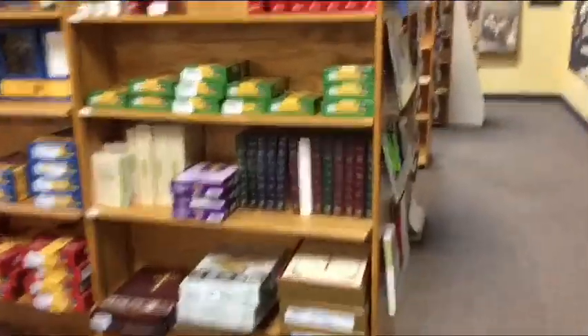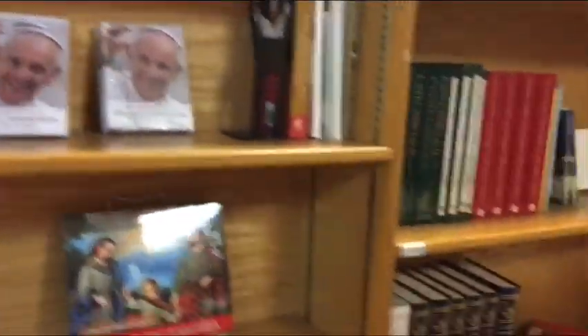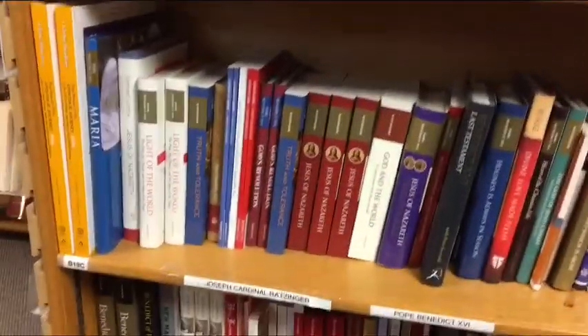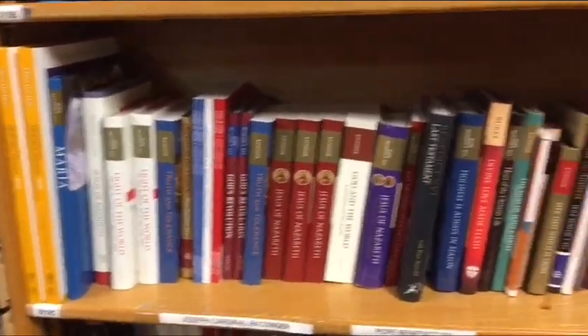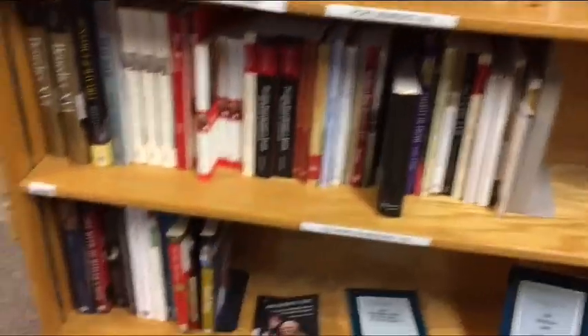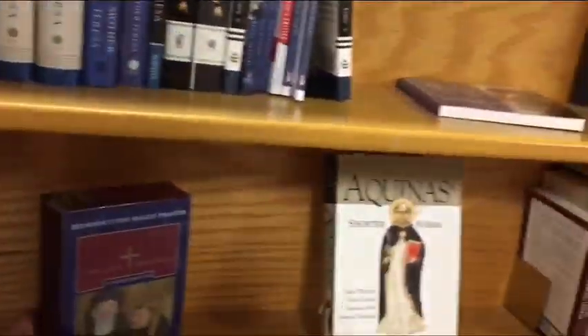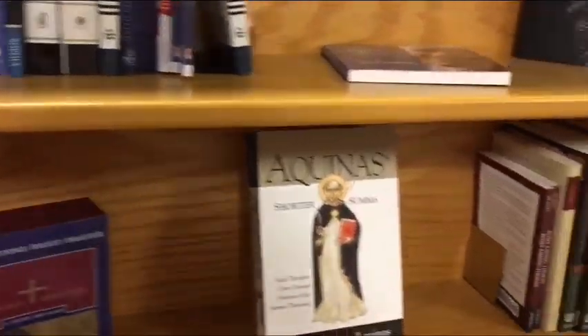I'll look at some of the books over here. Bibles, Spanish books, Spanish Bibles. This is Cardinal Ratzinger — here's the Pope Benedict section. He's a great writer, very intelligent and articulate. Pope Benedict. Books on the saints. Nice. Benedictine daily prayer — check that out.